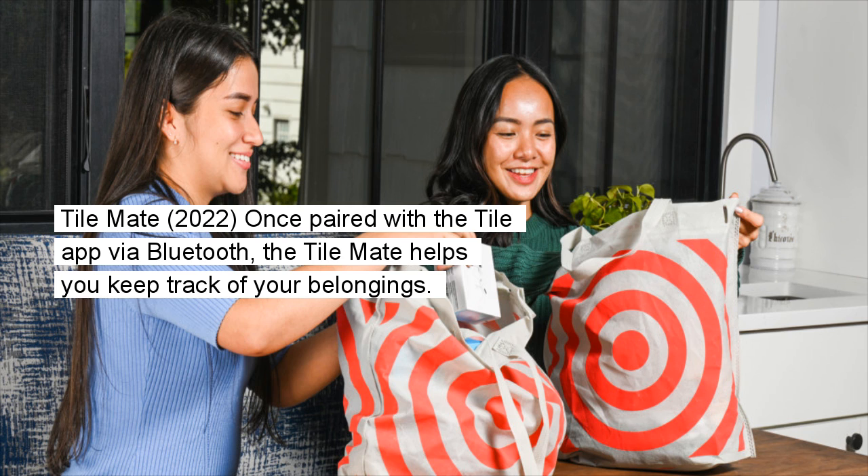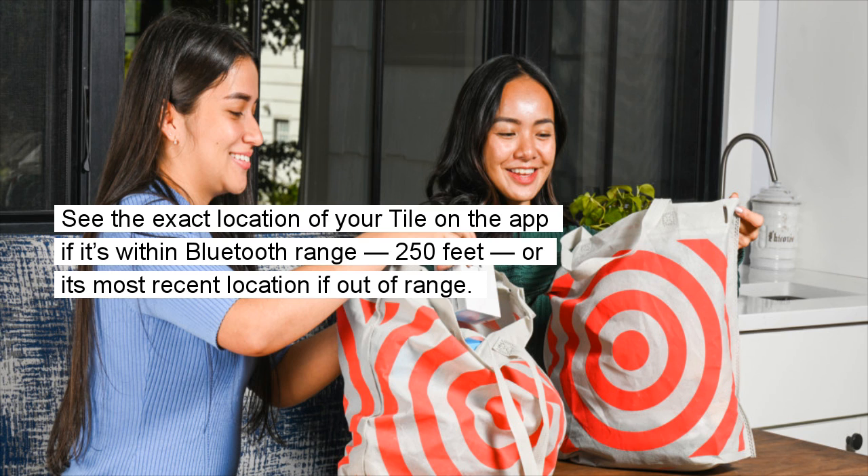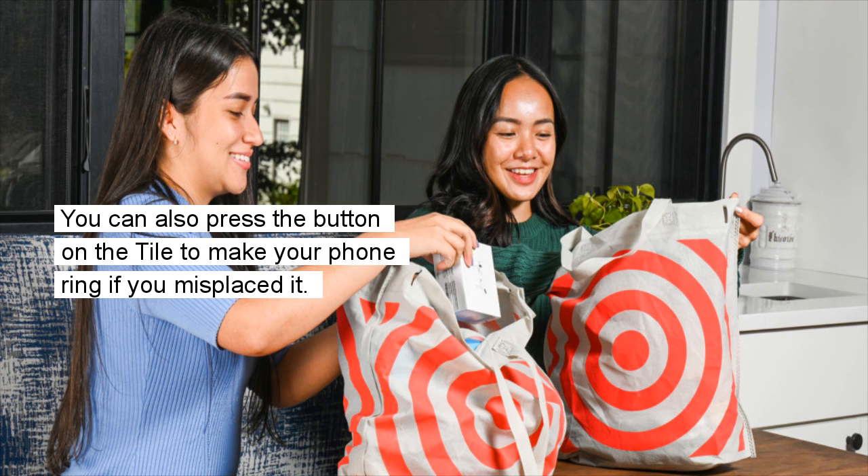Tile Mate (2022): Once paired with the Tile app via Bluetooth, the Tile Mate helps you keep track of your belongings. See the exact location of your Tile on the app if it's within Bluetooth range (250 feet), or its most recent location if out of range. You can also press the button on the Tile to make your phone ring if you've misplaced it.